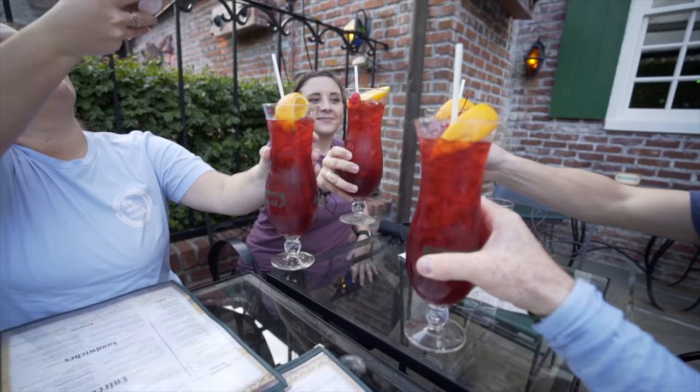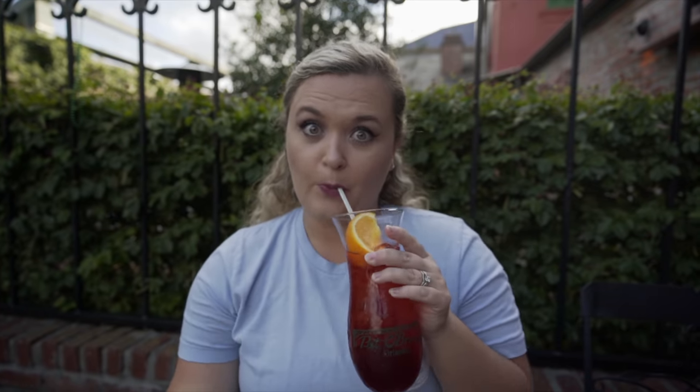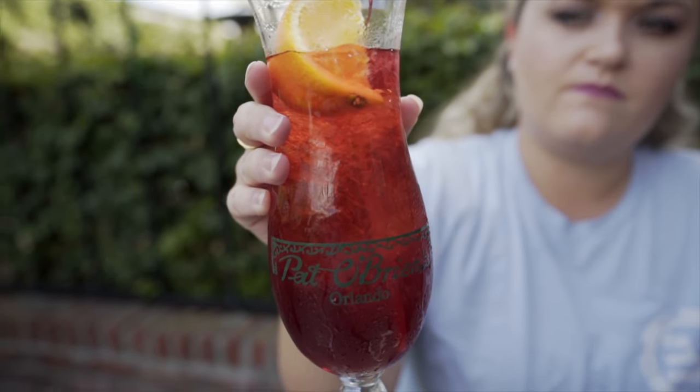They are known for their Hurricanes, so we got some Hurricanes to start. They are huge and they come in this awesome souvenir glass. The Pat O'Brien's Hurricane is 151 rum and their specialty mix, which is all kinds of goodness. It's quite strong, but it's one of those drinks that kind of tastes like fruit punch — so dangerous.